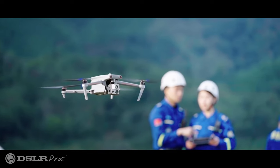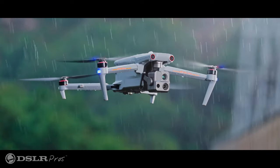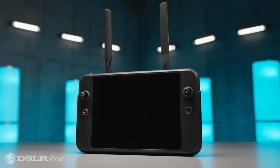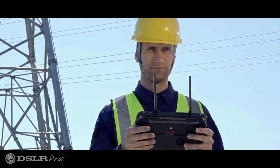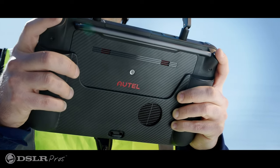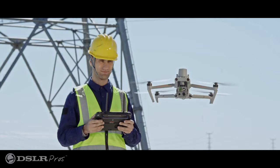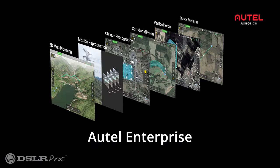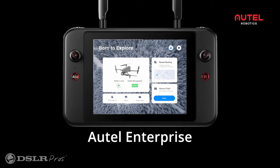The airframe is IP43 rated, giving you protection from dust and rain. Being able to fly in nearly any condition is a huge plus. Also IP43 rated is the remote control. Its huge 7.9-inch 2000-nit display takes the forefront — it's large and bright enough to use in full sun without a hood. The user interface is simplistic and specifically designed for enterprise use, and it's easy to pick up for anyone coming from other brands' interfaces.